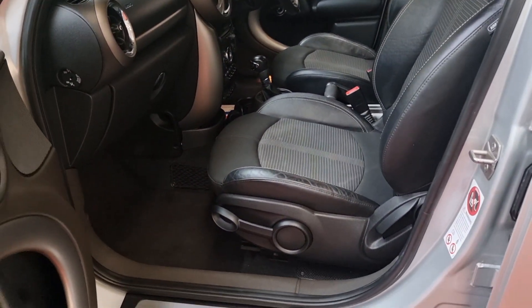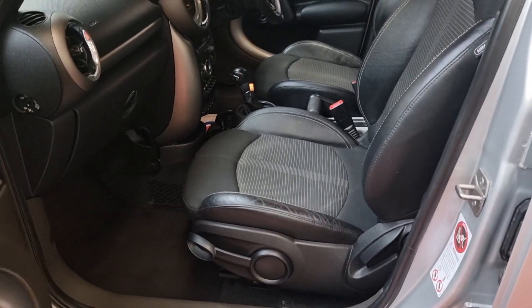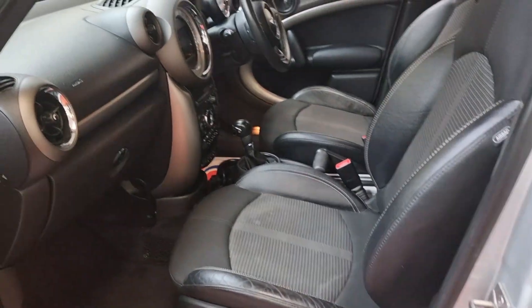The interior is very nice and tidy — leather and cloth combination. This one has quite good boot space indeed.